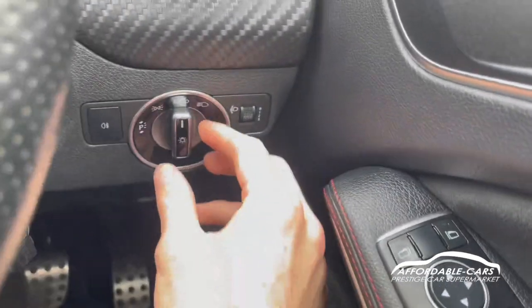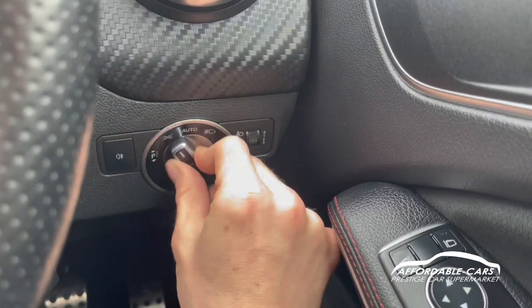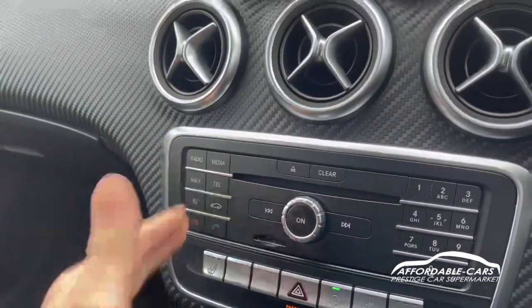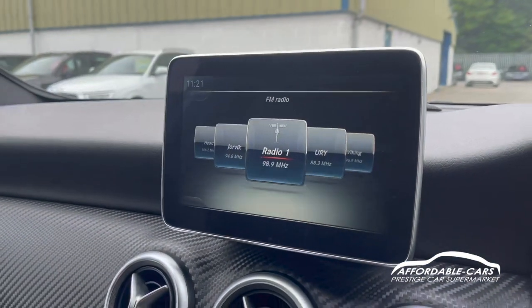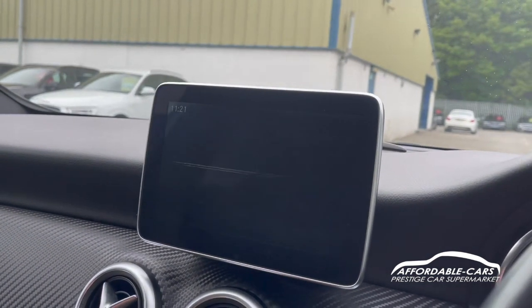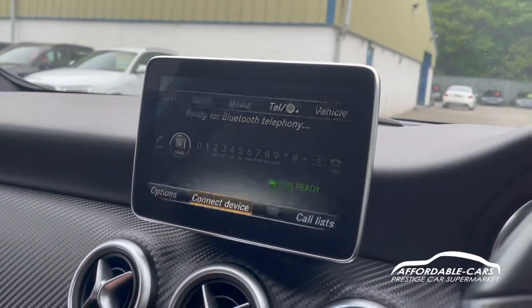Going down, you've got your automatic headlights which you can leave on auto or switch to manual, sidelights, or parking lights. Over at the media display, with quick-access buttons and the control panel, you've got FM and AM radio. You can also connect your phone through Bluetooth and USB for your own music, plus hands-free Bluetooth so you can answer and take calls through the car.